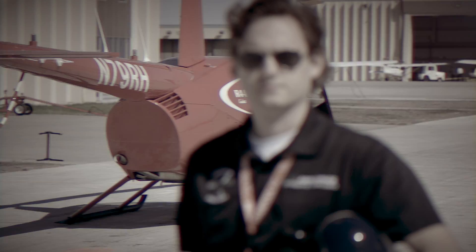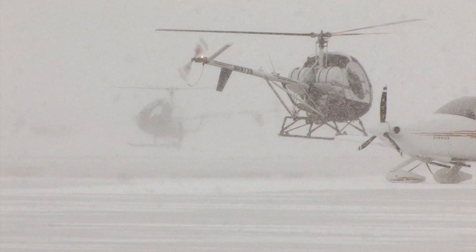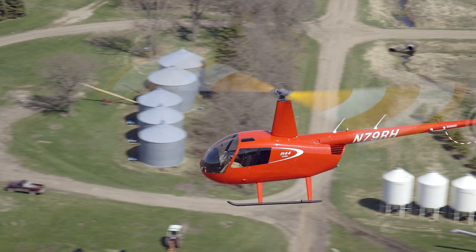Pilots right now are in demand. I teach people just like you to fly helicopters, and watching them step out of their comfort zone and getting to the point where they can go out solo — it's really kind of fun to watch that grow.